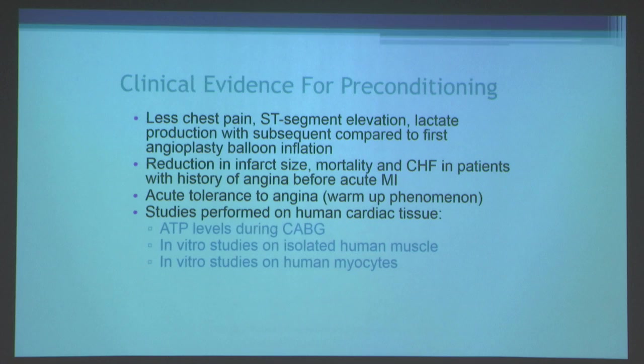This concept of preconditioning has been shown in just about every animal model of myocardial infarction in every species. And does it occur in humans? There is evidence for preconditioning in humans, including less chest pain, less ST segment elevation, less lactate production with a subsequent compared to a first angioplasty balloon inflation, and reduction in infarct size, mortality, and heart failure in patients with histories of pre-infarct angina prior to an acute myocardial infarction — suggesting brief episodes of ischemia may actually have a protective effect.